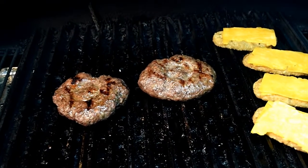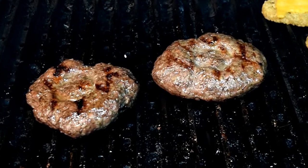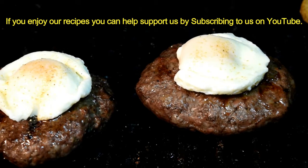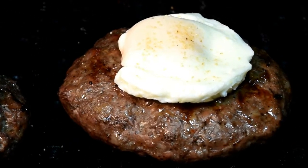165°F on the patties now, it's time to add the egg and put the cheese on the potato patties. This is going to be good. Add your lightly poached egg to your sausage patties, and as the cheese melts on your potatoes, get ready to build your burgers.